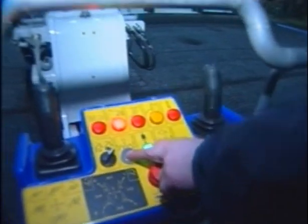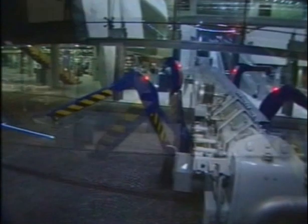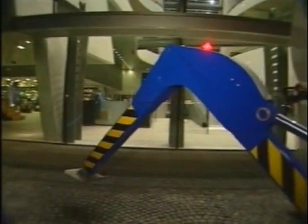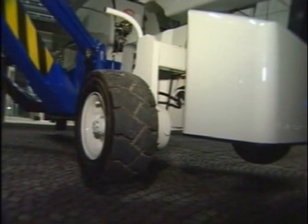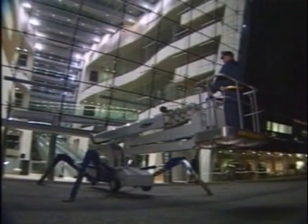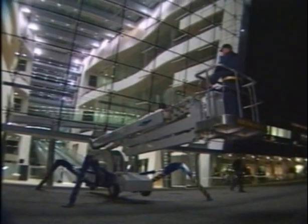Control of the outriggers is also possible from the operator's basket. Using the joysticks, the outriggers can be individually controlled, allowing the unit to be positioned anywhere, even on uneven ground. Automatic setting of the outriggers and leveling of the unit is possible using just one button.